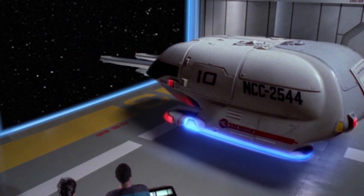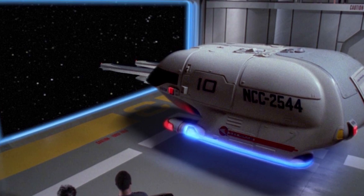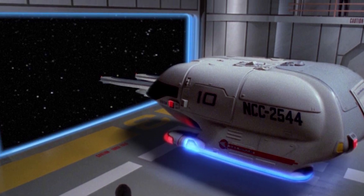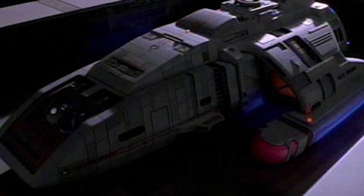The Galaxy Class features two small secondary shuttle bays, positioned below a massive primary shuttle bay at the aft of the saucer section. Within these bays, the ship carries a vast contingent of shuttlecraft, passenger transports, work bees, short range shuttle pods, and even a single Danube-class runabout.